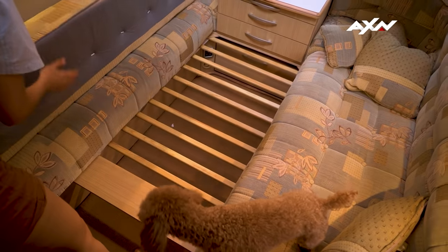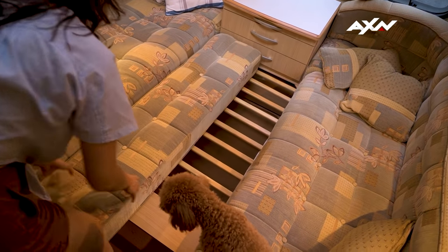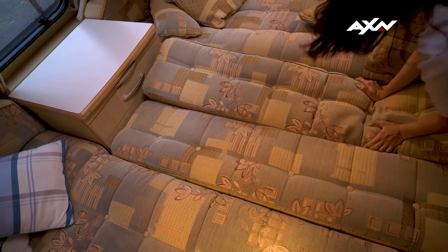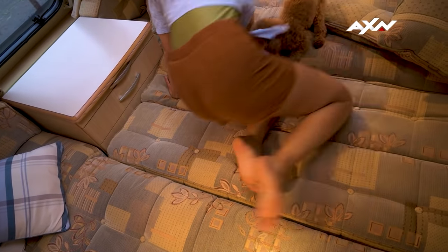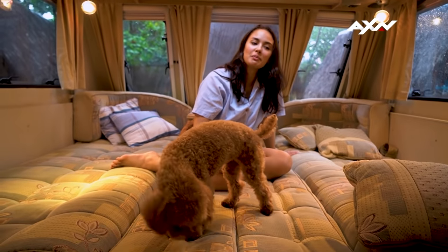And this is the bed! Let's go! It's like a puzzle! Soba, is this the missing piece? And there you go! Now we are ready for bed.